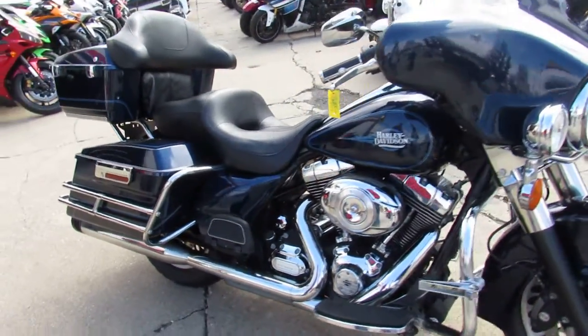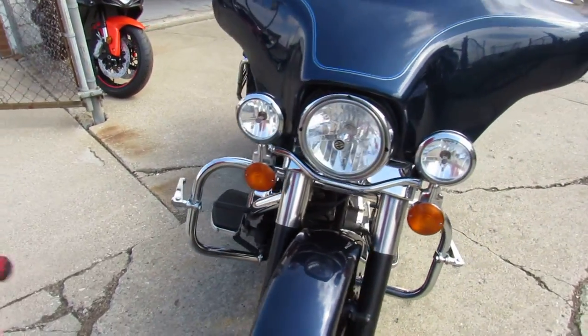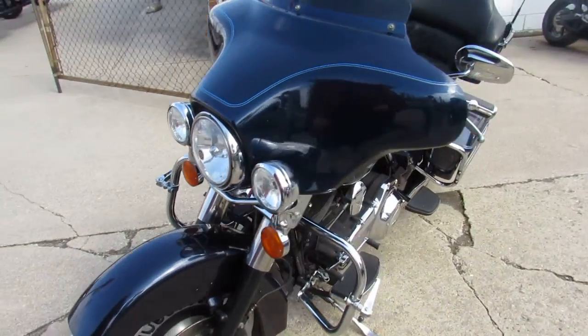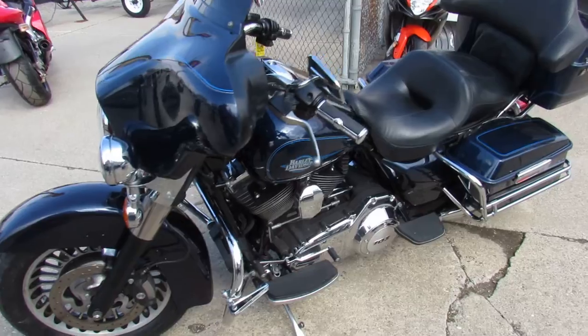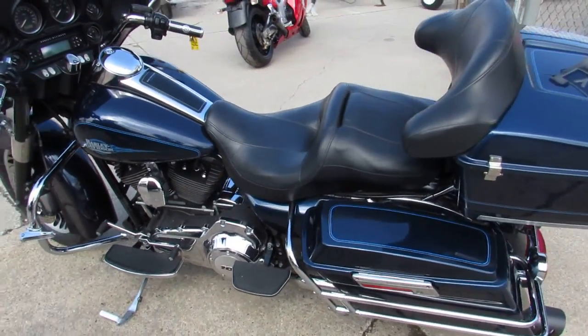Hey guys, ApprovalPowerSports.com here. Anybody looking for a used Harley Davidson, we have them. Ultra Classics, Electro Glides, Street Glides, Road Glides, Fat Boys, Sportsters, Road Kings. Over 300 used Harleys in stock right now.